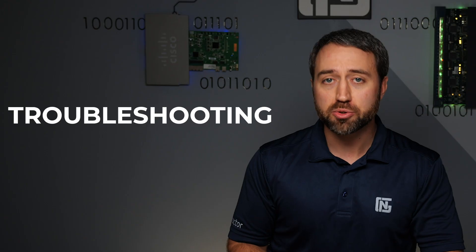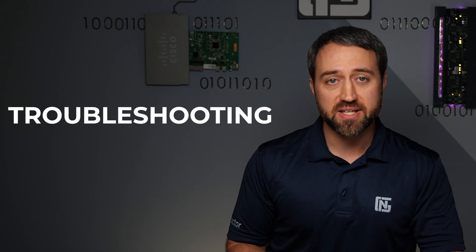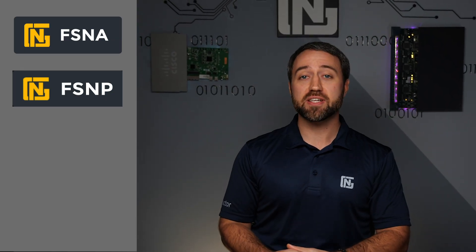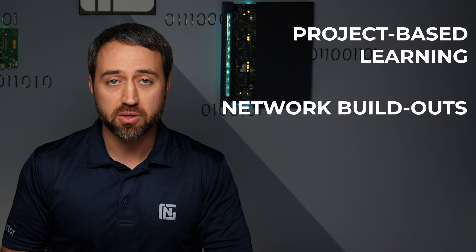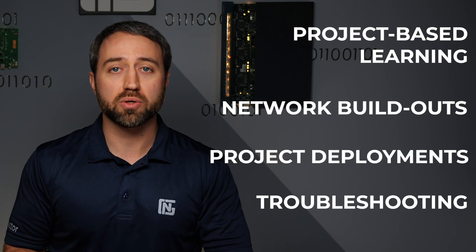In addition to the robust technical skills that are learned, FS&P candidates also learn troubleshooting and must solve troubleshooting tickets as part of the skills qualification process. As you can likely imagine, this creates a well-rounded student who will be very prepared to hit the ground running in enterprise networking jobs. The NextGenT FS&A and FS&P certifications are extremely complementary to Cisco's CC&A and CC&P certifications. However, they take a completely different approach with project-based learning, real-world network build-outs, project deployments, and real-world troubleshooting.